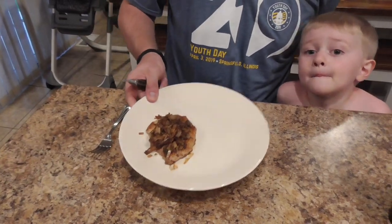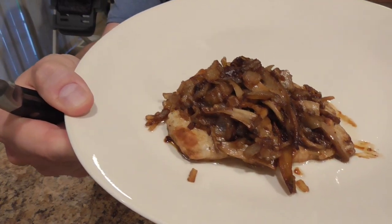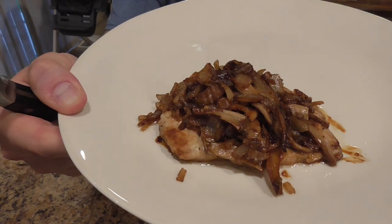Alright, so we got the finished product — pork chop with mushrooms on top of it. Let's try a bite and see how it tastes. First bite of pheasant back mushrooms sautéed in butter. Pretty good. I feel like it kind of has the consistency of a hint of the wood mushrooms, but overall super tasty and really good on top of a pork chop. So with that, that's all for this video — hope you enjoyed watching.